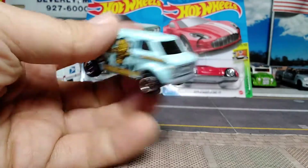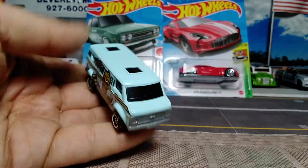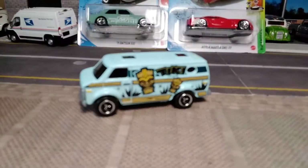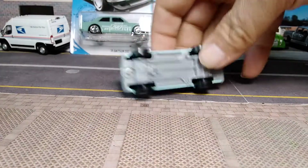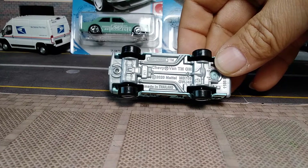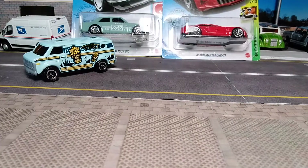Tampos on the back, same on this side, nothing on the front. No interior because it has blacked-out windows. It's a pretty weighty little van. Base says Chevy Van 20, cast 2020, P13 is when it was made.